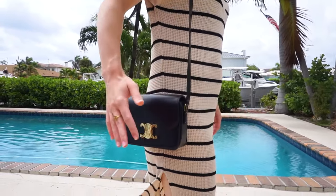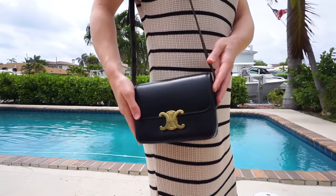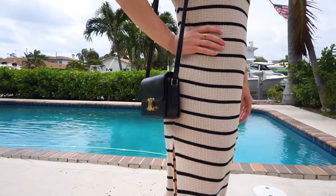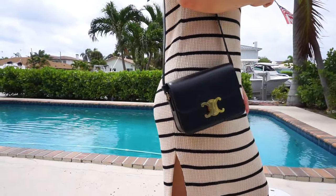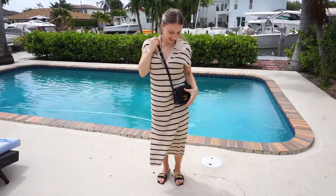I love the long strap. I realized that I pretty much gravitate towards long straps because it's a lot easier to throw on your shoulder, or you can put it as a crossbody for more security and safety.